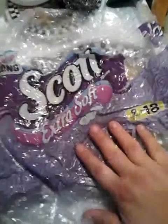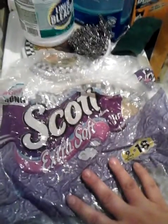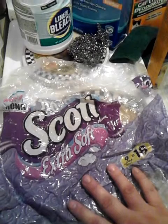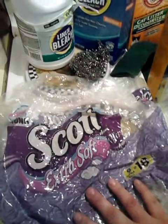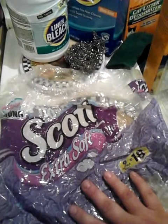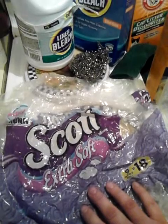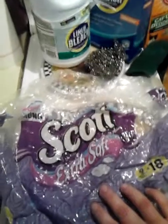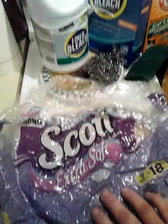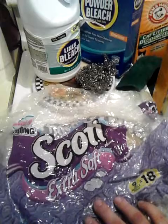This next thing is a package from Scott Extra Soft Toilet Paper. I normally don't buy name-brand toilet paper, but I bought it because it was on sale at Dollar General. I would not buy this again — not because of the quality, but because I found out I'm allergic to it and it makes me itch. And that's all you need to know about that.